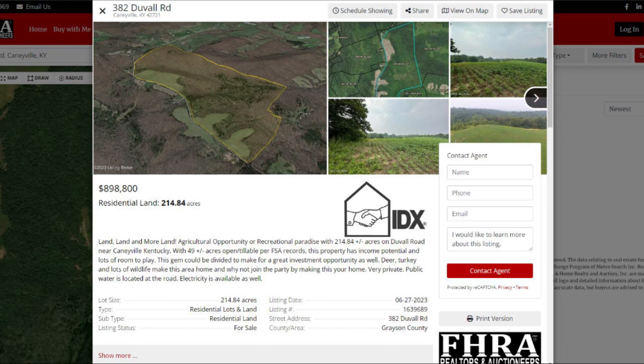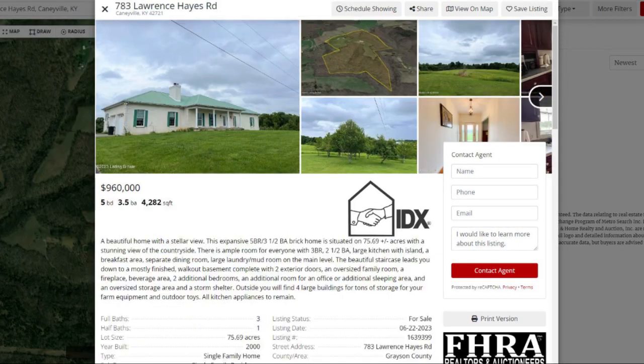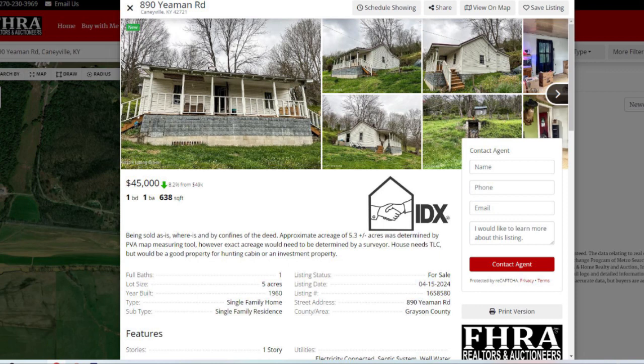Hey guys, listings this week: 382 Duval Road — it's acreage in Canyville, listed for $898,800. Beside it, 589 Duval Road at $609,000 listing price. We also have 783 Lawrence Hayes Road in Canyville at $960,000 listing price.